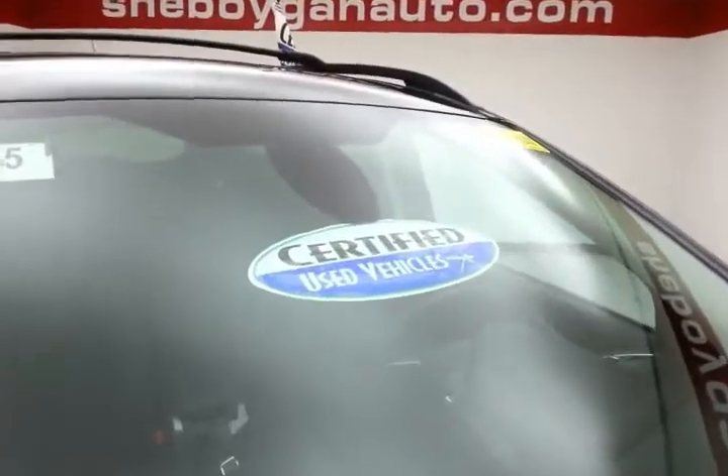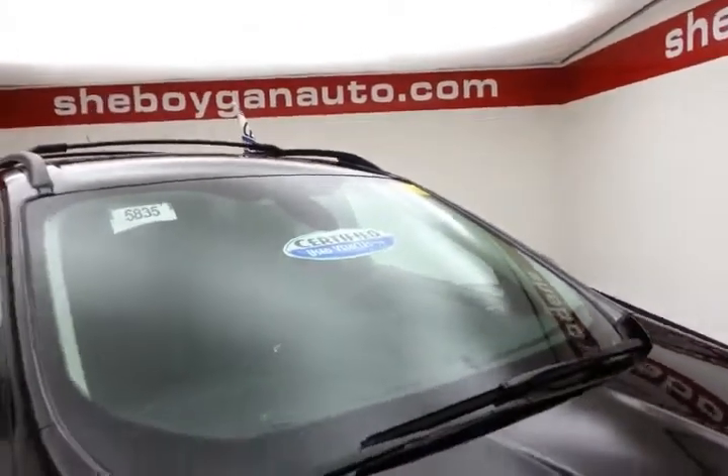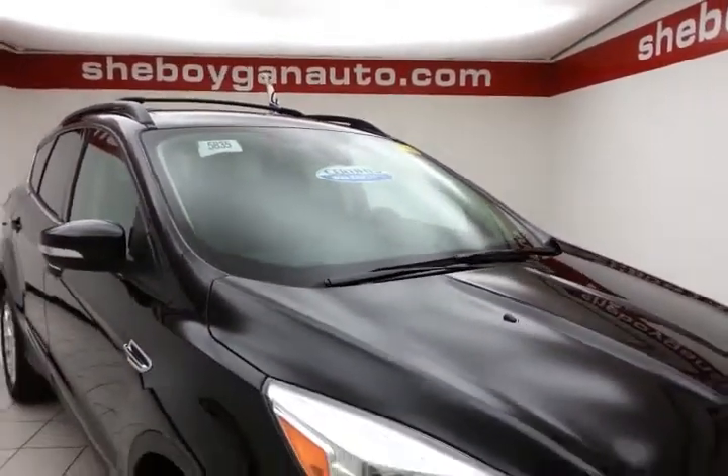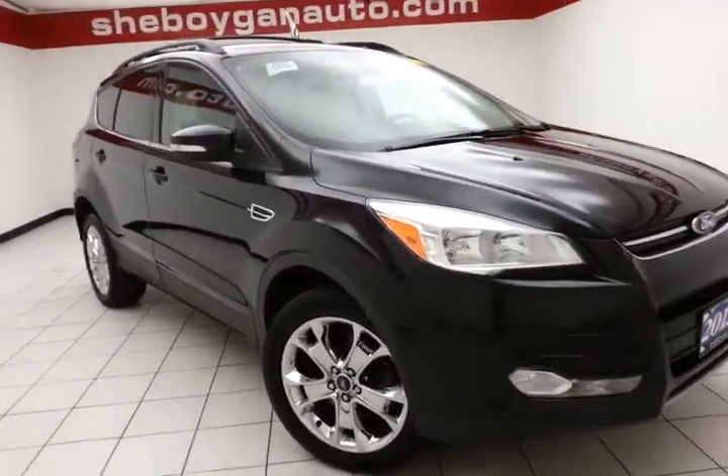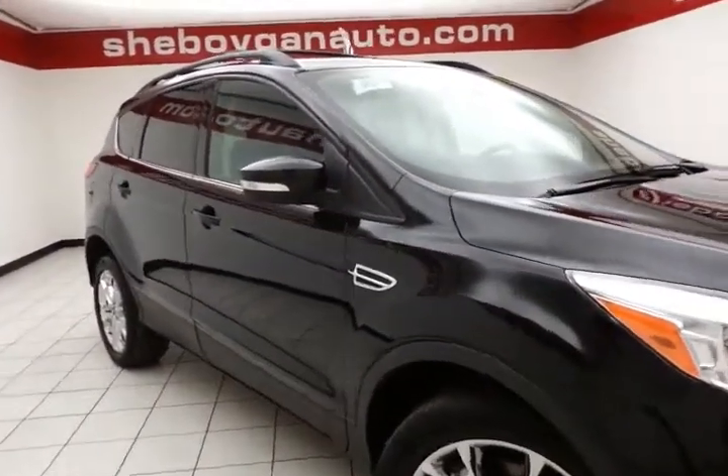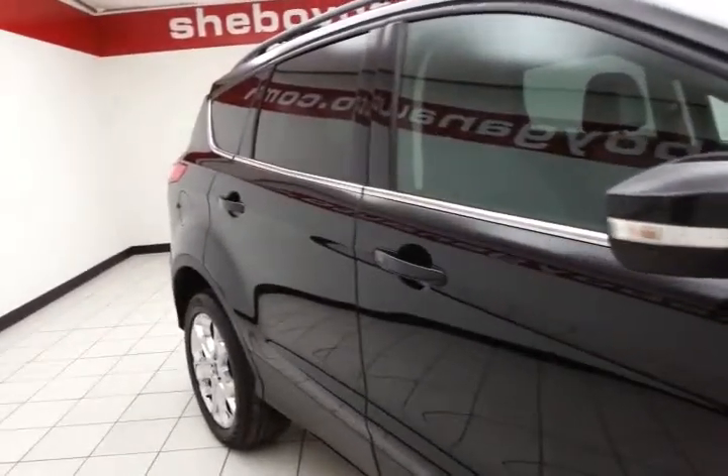After our thorough inspection, it does qualify for our certified used vehicle program, giving you the balance of a 70 or 100,000 mile powertrain warranty, which also includes emergency roadside assistance, towing, rental reimbursement, and trip interruption service — all available nationwide.